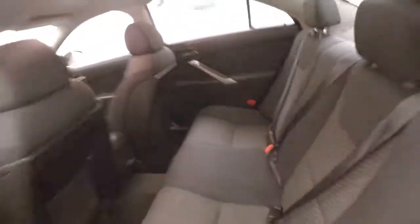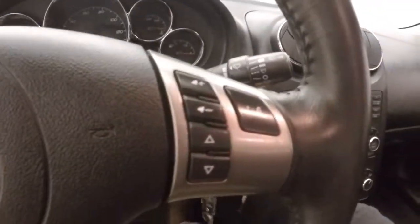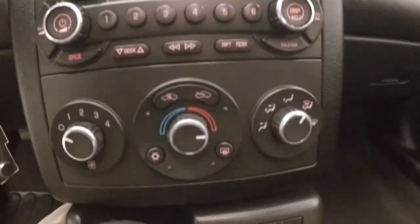Interior's in good shape, plenty of room for your passengers. Up front, you have all your controls on the door. Manual seats with a power lumbar. Cruise control, Bluetooth, and stereo on the steering wheel. Stereo controls, climate control.